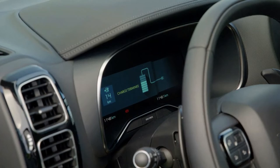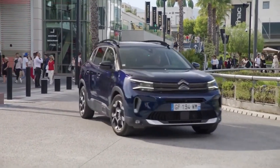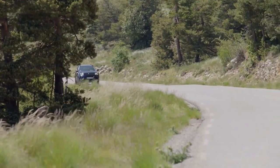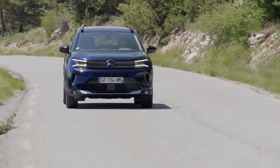Citroën has opened its order books and prices start from £25,515. There are three specification levels: Sense Plus, Shine, and Range Topping C Series Edition. Citroën expects the new C5 Aircross to appear in showrooms from Q2 this year.